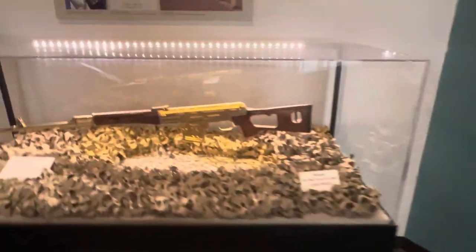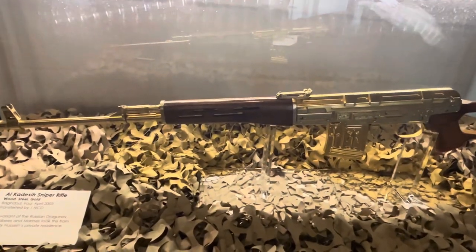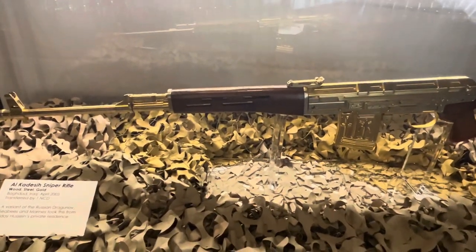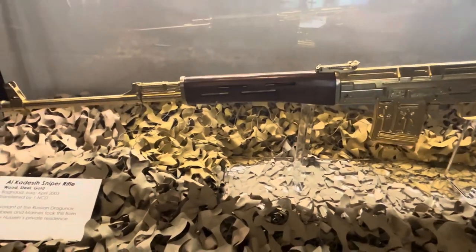Here we have a sniper rifle — an Al-Qadish sniper rifle, kind of based on the Russian Dragunov. The CBs and the U.S. Marines who were working together took this from Uday Hussein's private residence.